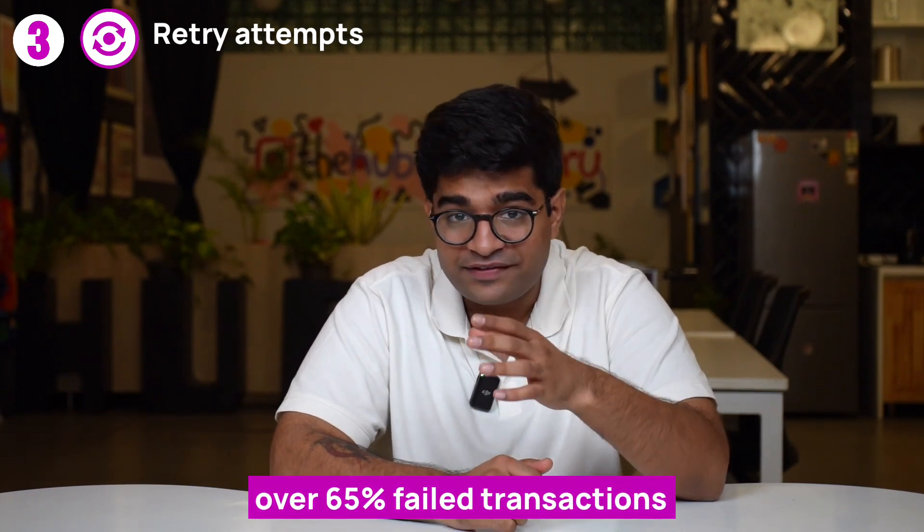This time, it may try using the same payment method or take an alternative route to increase the chances of success. Payment gateways like Plural with intelligent retry mechanisms can improve transaction success rates by up to 50%. Another study says that over 65% of failed transactions are recoverable with just one retry attempt.